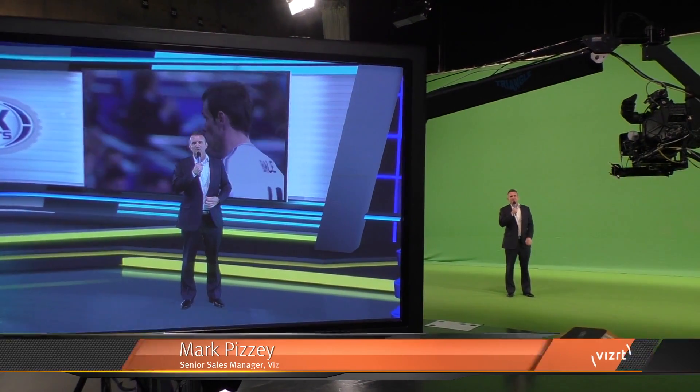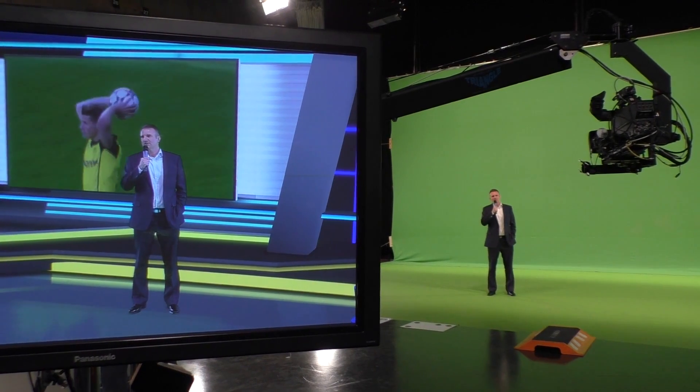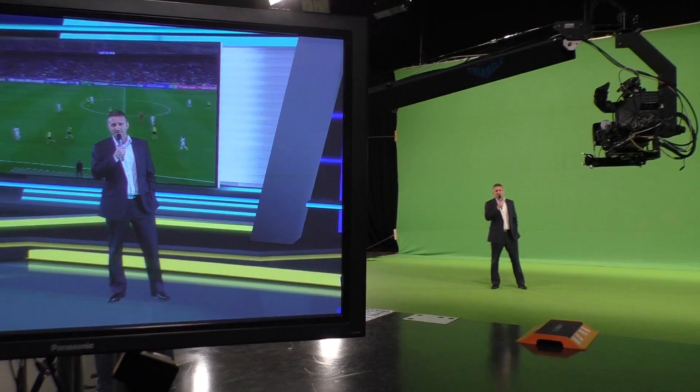My name is Mark Pizzi. I work for VizRT, which is the real-time graphics rendering software company, and today we're going to be doing a virtual reality and an augmented reality demonstration.